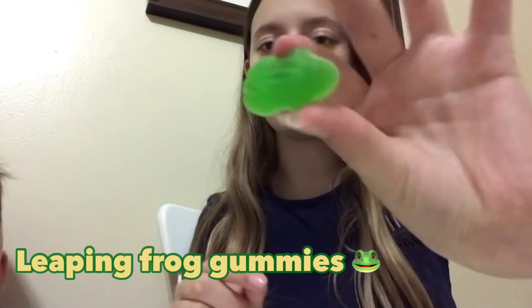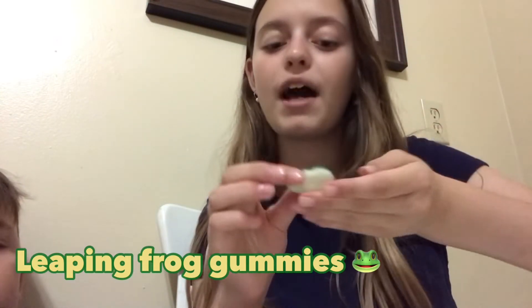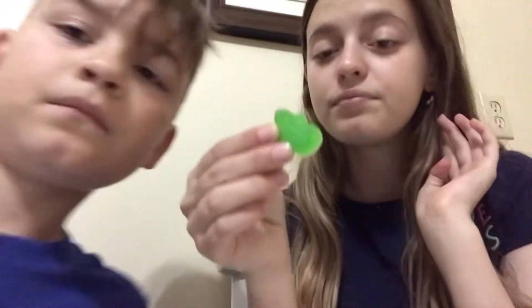We will be trying some minion gummies and leaping frog candies. Let's begin — let's first try yours. This is what it looks like, it's leaping out of hand. Here come on up, I'm a green and white frog.